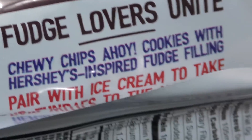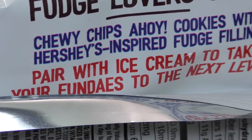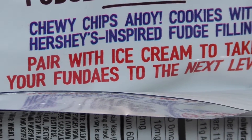I'll probably give these to the tiny when I finish because, you know, pair it with ice cream — your fun days. Pair it with ice cream to take your fun days — fun days? So like Sundays maybe?